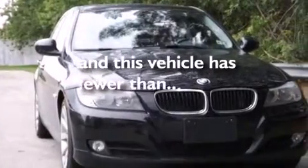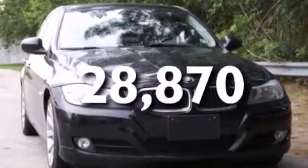Front and rear power windows, performance tires, and this vehicle has less than 29,000 miles. With an EPA estimated rating of 28 miles per gallon on the highway, fuel efficiency is still high on the list of priorities.